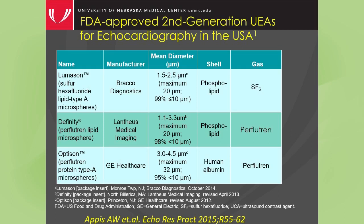The three approved ultrasound enhancing agents in the United States are Lumison, which is a sulfur hexafluoride gas inside of a phospholipid shell; DFINITY, which is a perflutrin or C3F8 perfluoropropane encapsulated in a phospholipid shell; and OPTISON, which is also a perfluoropropane encapsulated microbubble that has an albumin-based shell. The size of these agents are fairly similar — they're all much smaller than red blood cells, at most 4.5 microns in their distribution, with very few reaching 10 microns. Red blood cells are between 7 and 8 microns in size.